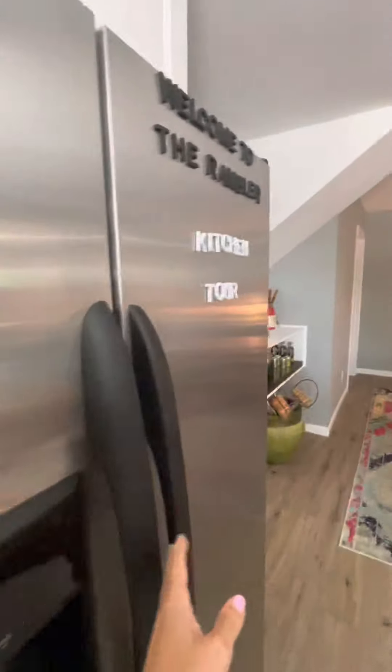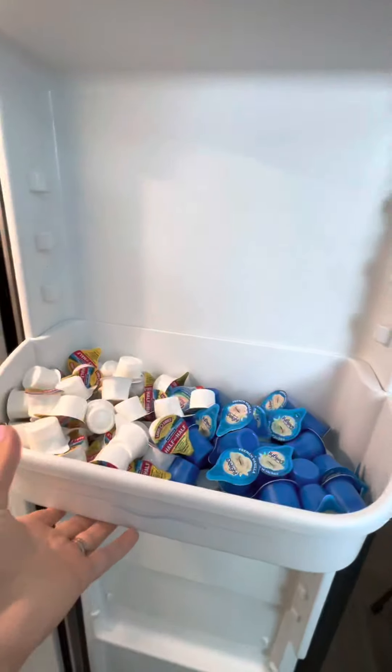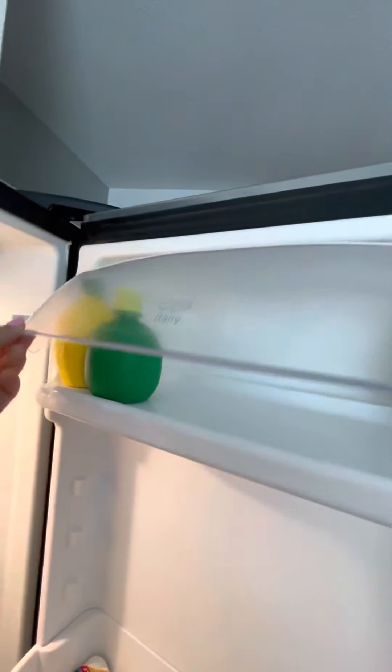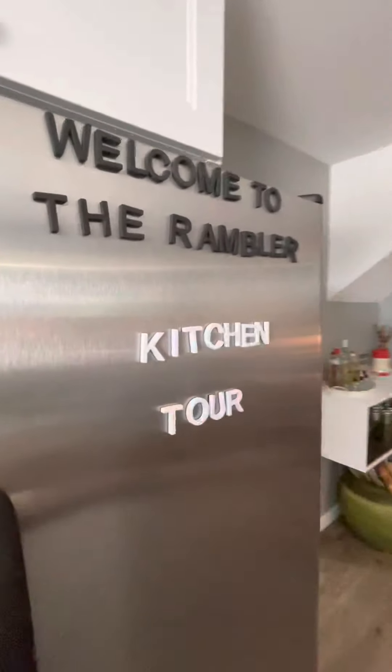Always in the fridge stocked at the Rambler are creamers — two different kinds of creamers — and a little bit of lemon and lime juice, because you never know, you might want a lemon or a lime in your cocktail when you arrive.